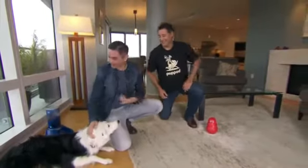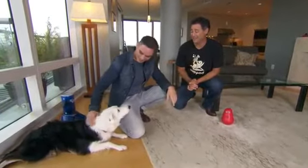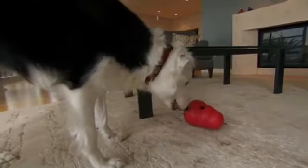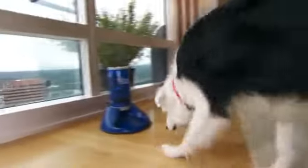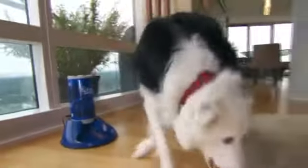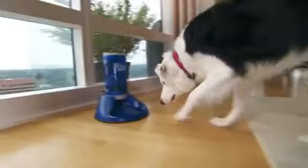Eric, what did you guys create here? This is PupPod. It's an interactive game to keep your dog busy, whether you're at home or you can't be there with him. We figured that dog products were going to be connected to the internet at some point, and we designed a system here that dogs can figure out on their own. Connected dog toys — love it, I can't wait to learn more about this.